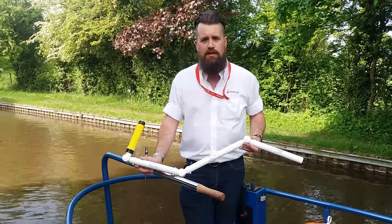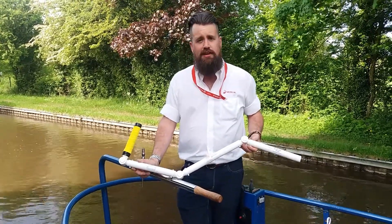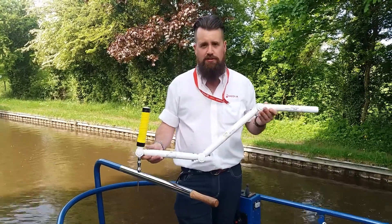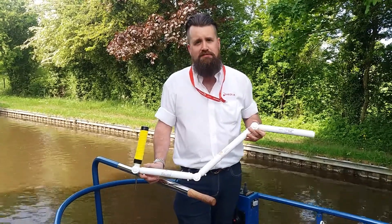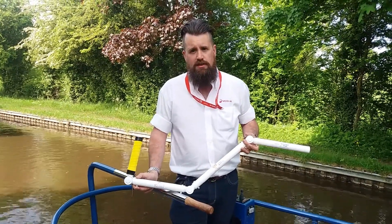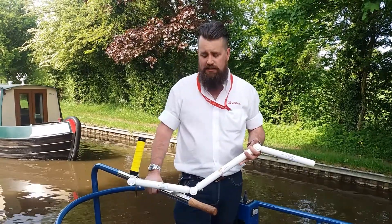Today we're off on the Shropshire Lady, which is a Lineal Trust boat, to get the pupils from Telford Park School to test their products — a steering adapter for the canal boats for the Lineal Trust. The boats are used by all sorts of people with different varying disabilities.